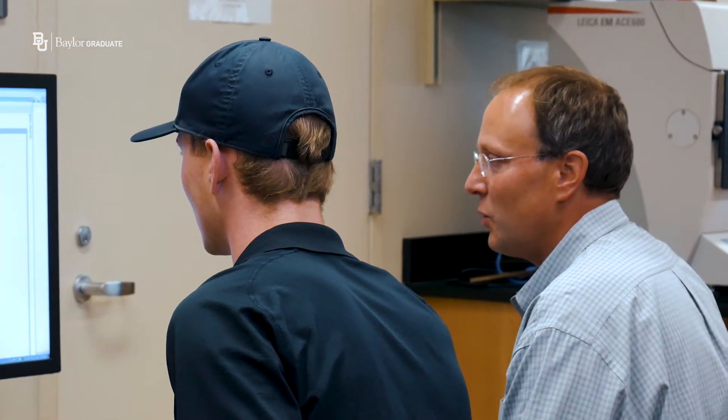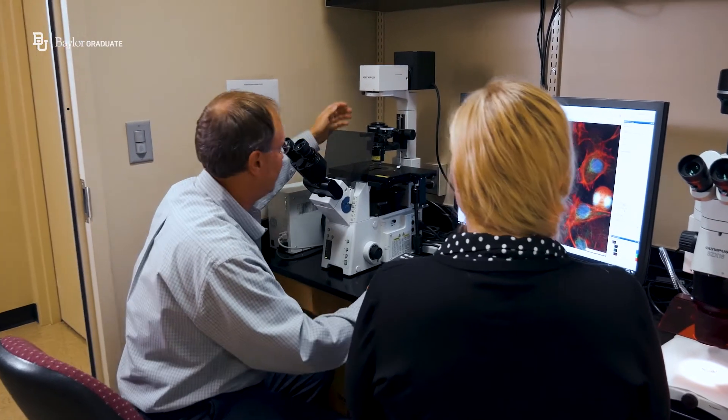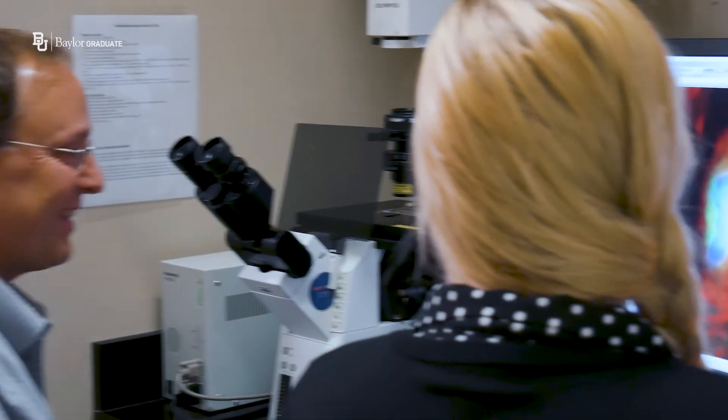Dr. Zechman is probably the most patient person I've ever met in my life. He walks the students through how to use the equipment. He sits there with them one-on-one for hours at a time. If I need anything from him, he goes out of his way to do it.